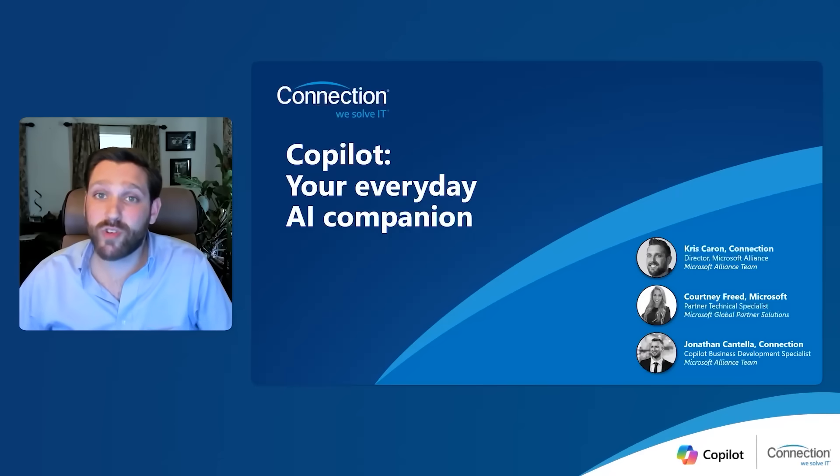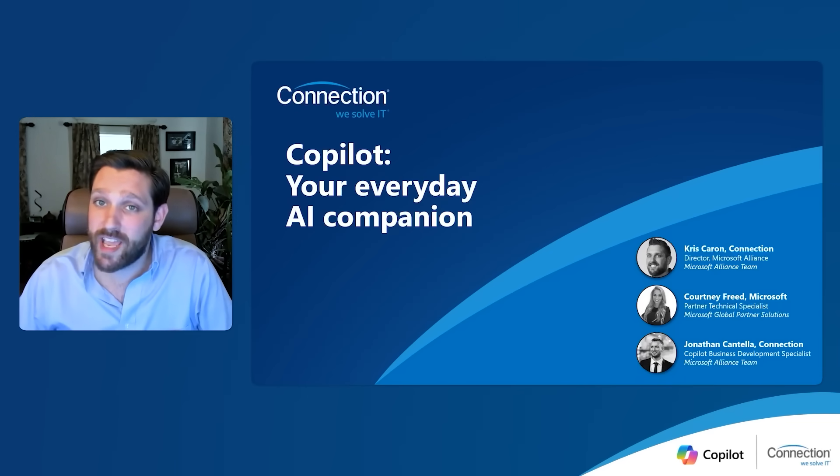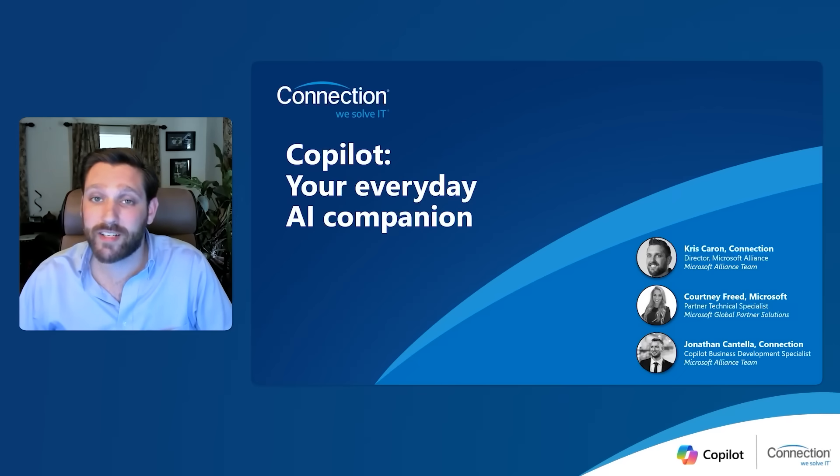Hello everyone, and thank you so much for joining us today as we kick off part one of our co-pilot webinar series. My name is Chris Caron, and I'm the director of Microsoft Alliance here at Connection. Joining me today, we have Courtney Fried, our partner technical specialist at Microsoft, as well as Jonathan Cantella, our co-pilot business development specialist here at Connection.